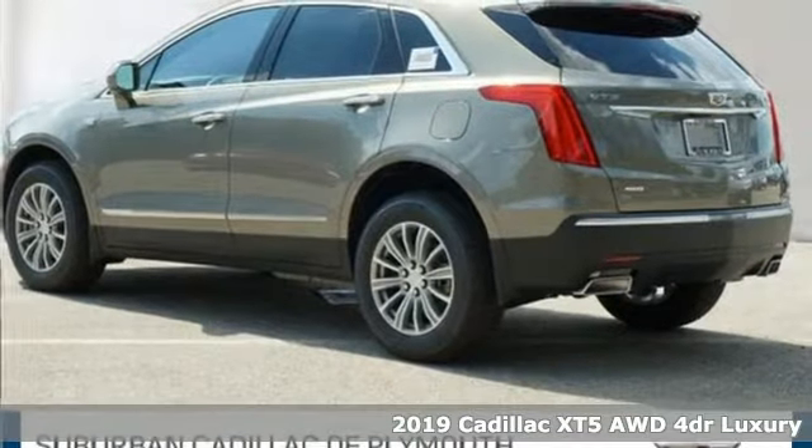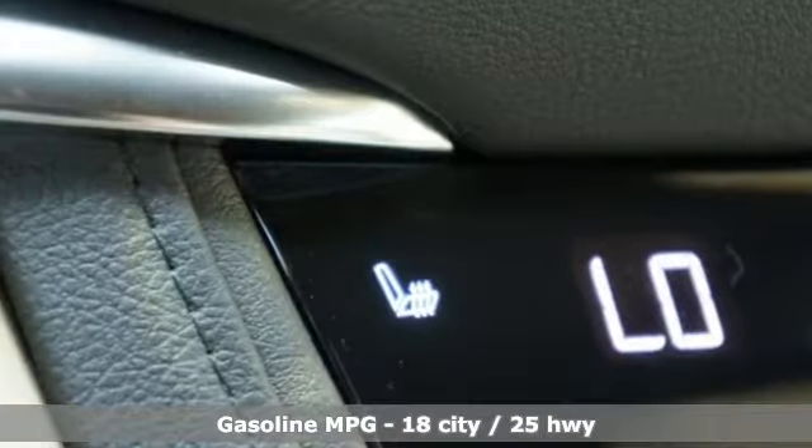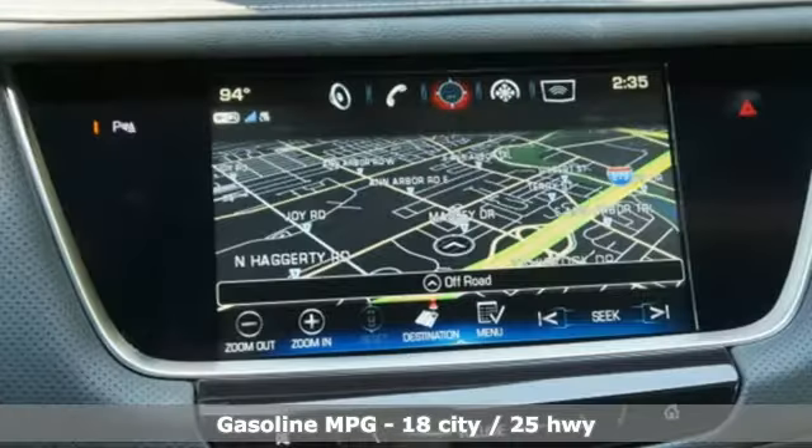It's well equipped with the features you need: V6 engine, gas pressurized shocks, streaming audio, power heated mirrors, and front heated leather bucket seats.